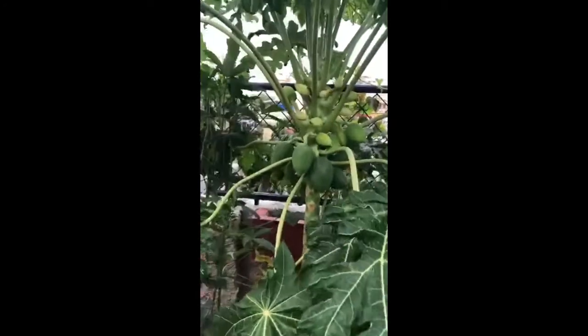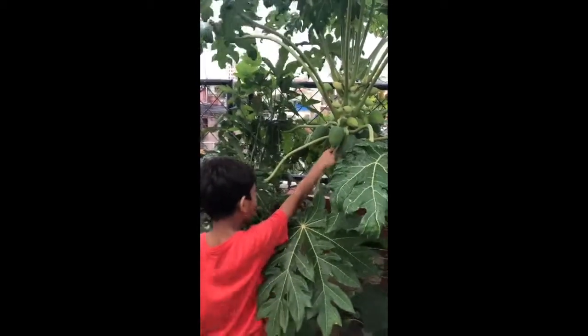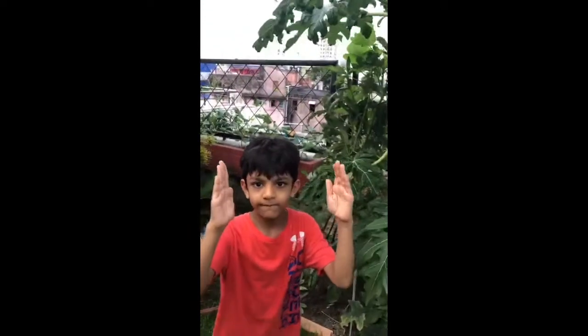And now on to some others. This is papaya. Papaya can be very big — that big!